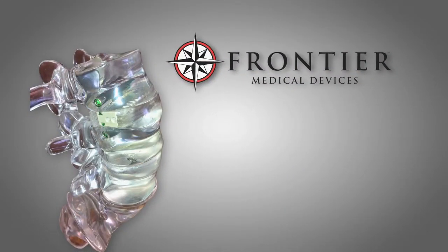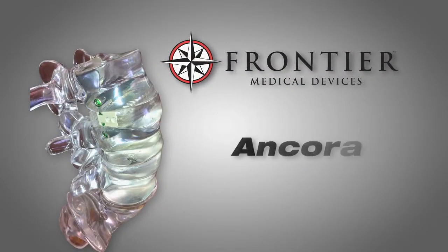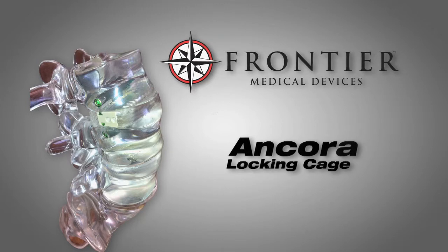Greetings from the Upper Peninsula of Michigan, the white wonderland. You folks are probably basking in nice warm weather while we're suffering in the snow. Today I would like to talk to you about the new Ancora device that Zimmer recently acquired from Frontier Medical Devices. They've acquired the technology and we're working as a partner to manufacture and produce it for you.